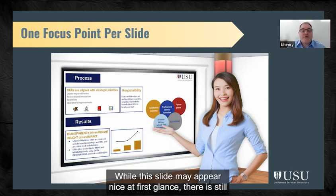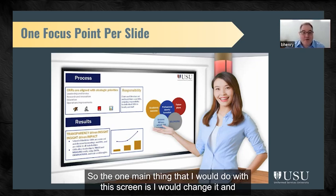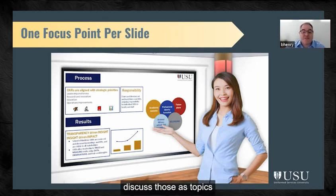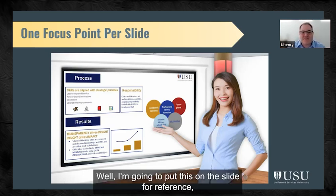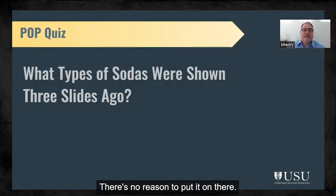Here's an example: while this slide may appear nice at first glance, there is still a lot of text associated with each item — too much information on screen. What I would do is put those three topics on separate slides, and maybe break the circles out into separate slides too if you're going to discuss those as topics. Something to consider: if you have a graphic and you think you'll put it on the slide for reference but you don't really talk about it, just leave it off — there's no reason to put it on there.